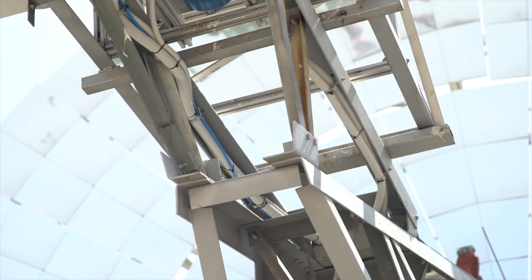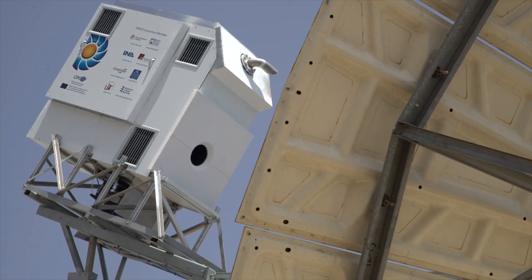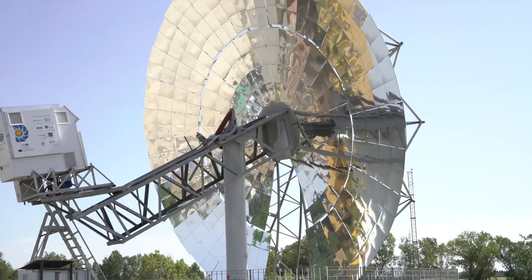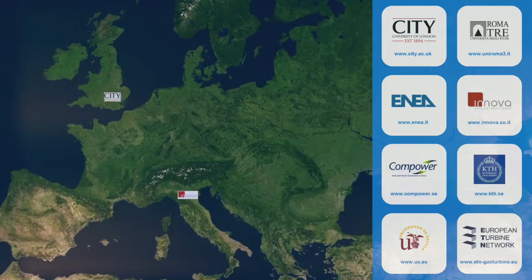The project had a duration of four years with a budget of 5.8 million euros, co-funded by the European Union's 7th Framework Programme for Research and Development. The OMSOP project brings together eight partners from industry and academia.